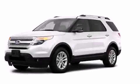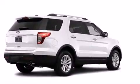This is a 2013 Ford Explorer, for when safety, size, and space are of importance.